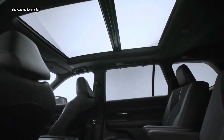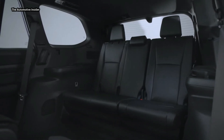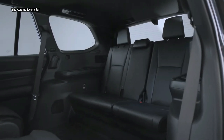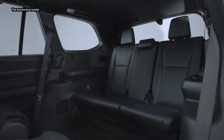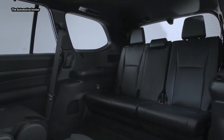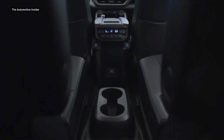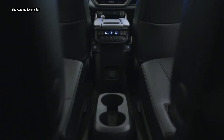The hybrid max powertrain makes Grand Highlander the most powerful mid-SUV Toyota has ever built. Drivers will experience impressive performance off the line, thanks to a 0-to-60 time of 6.3 seconds. The hybrid max powertrain also offers 5,000 pounds of towing capacity.